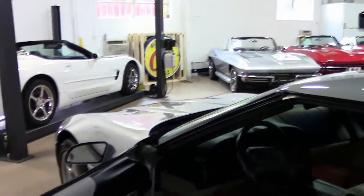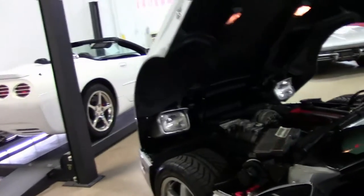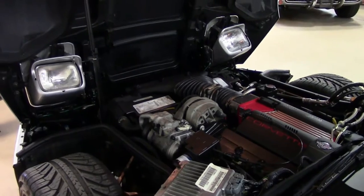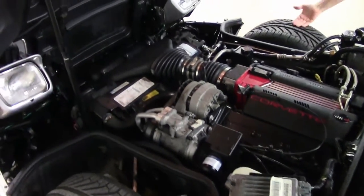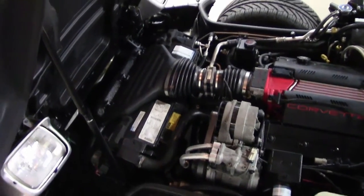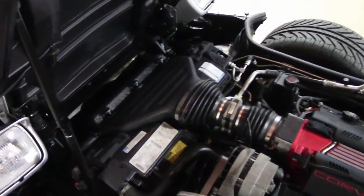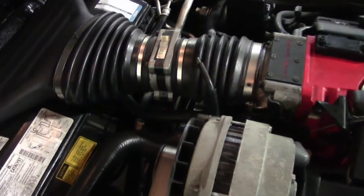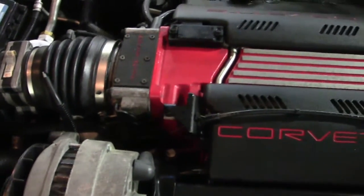Let's take a look up underneath the hood. This also gives you a good opportunity to see the tires — tread is very good. Look at that engine, that is just stunningly beautiful — 330 horsepower.